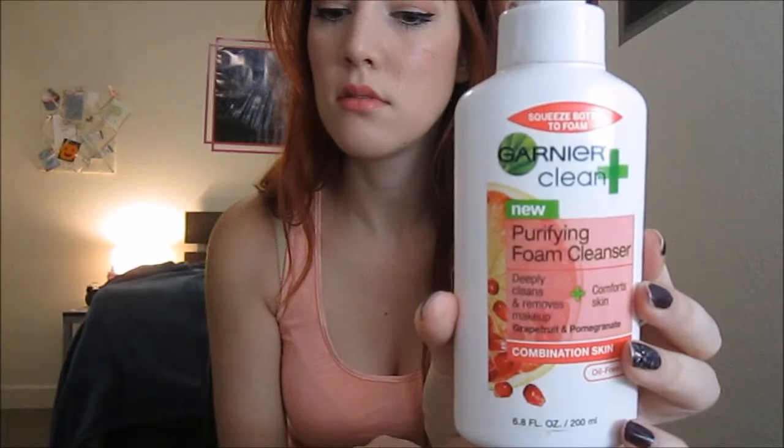Another Garnier product is the Garnier Clean Purifying Foam Cleanser — it's for combination skin; it says deeply cleanse and removes makeup and comforts skin. This product has a really weird pump — you don't actually push it to get product out.